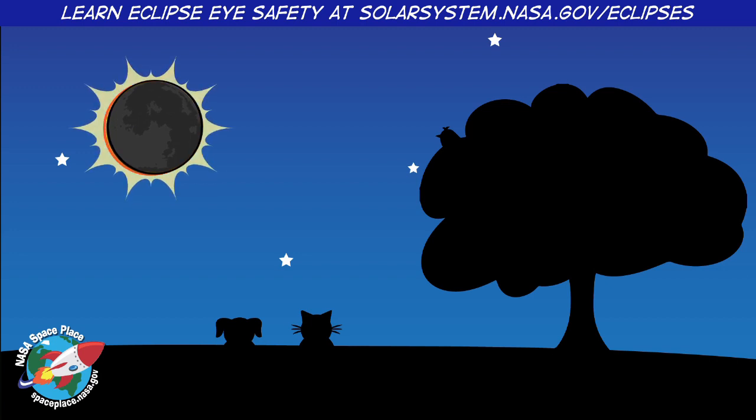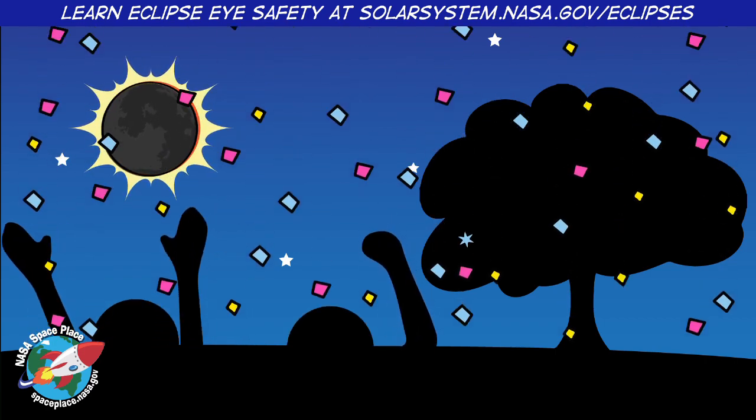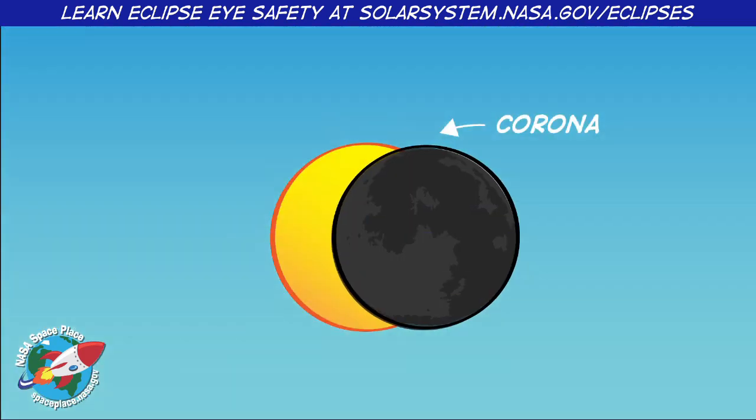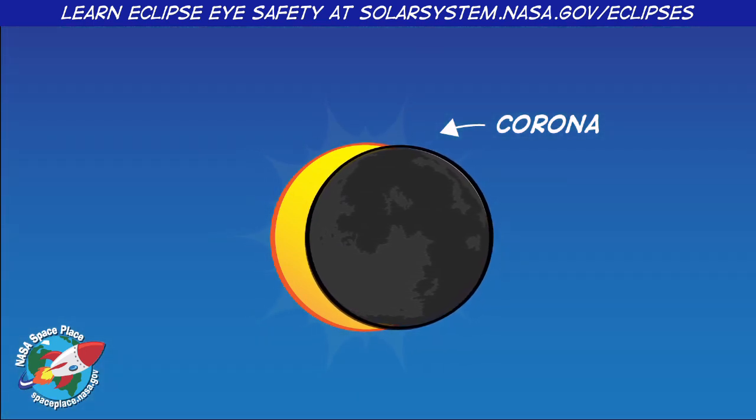If you don't know what's happening, it can be confusing. Animals can get confused too. But this darkness can also be kind of cool for scientists who study the Sun's atmosphere, called the corona. The corona is very dim.